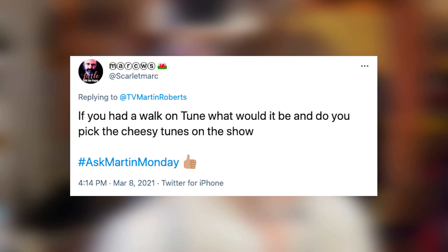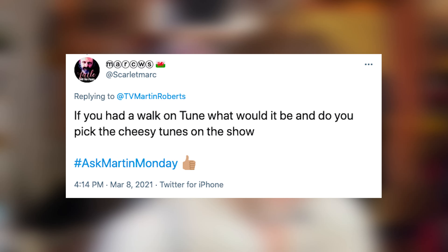Final question from Mark WS: if you had a walk-on tune, what would it be, and do you pick the cheesy tunes in the show? The editors pick the cheesy tunes — I point them in the right direction but they do all the hard work. As for a walk-on tune, when I did a radio show my theme tune was something called 'Spanish Flea' — I always liked that to start the show. I also quite like 'These Boots Are Made for Walking' — that's quite fun.